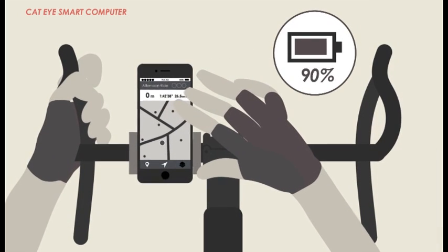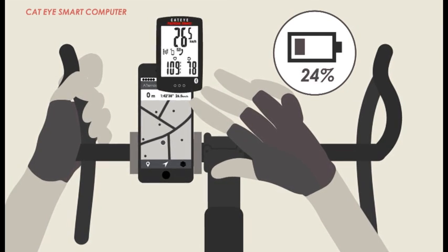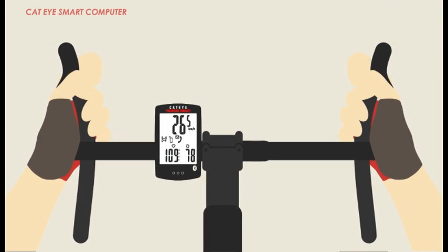In the past, using the smartphone to view ride data had two drawbacks. First, it was dangerous for both rider and phone. And second, it quickly wore out the phone's battery.